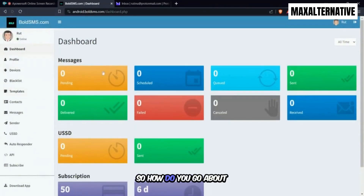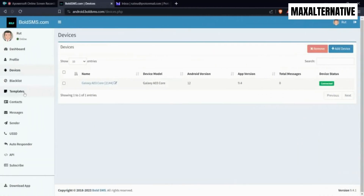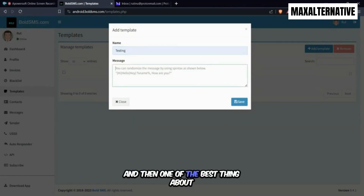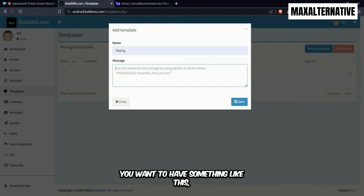So how do you run your campaign? You've added your devices — now you want to create a template. A template is the message you're sending. Go to Templates, click Add Template, give it a name. One of the best things about this platform is it gives you the option of randomizing your content.